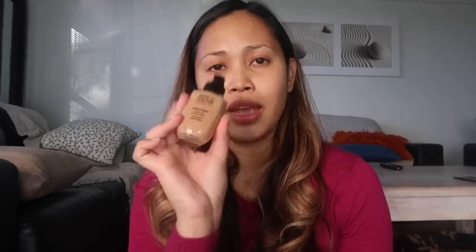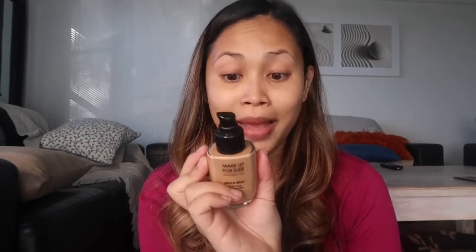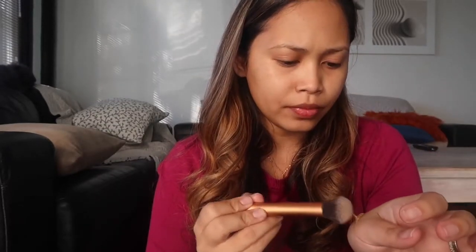A foundation that has really worked well for me is the Makeup Forever Face and Body, water-based. The only thing is they've discontinued it, but there's still a bit left in Sephora here in Sydney. I put it on my hand first and use a foundation brush. I don't really put on a lot — it's very light coverage.